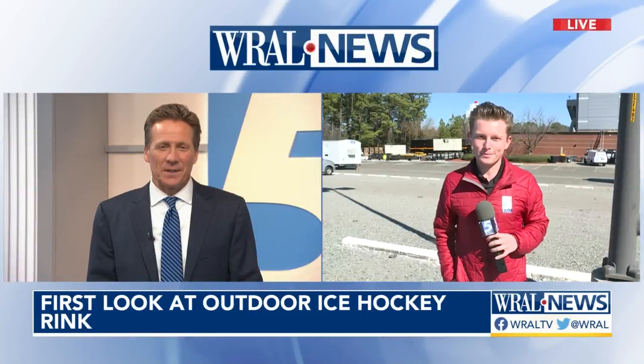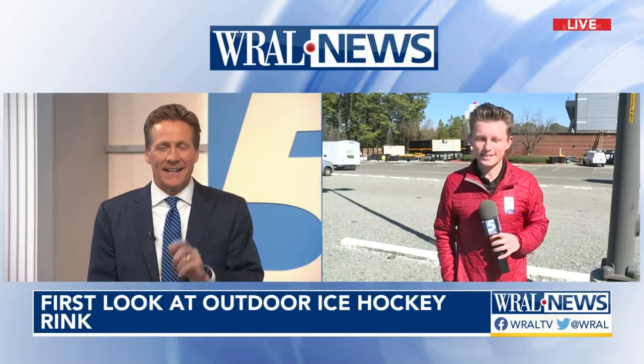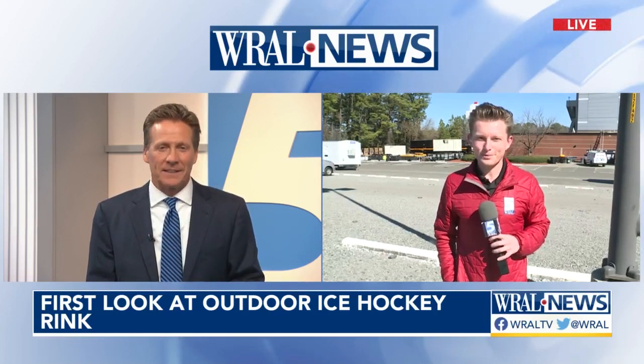Well, I look forward to it. I'm glad it's not this week because we're going to reach almost 70 degrees — not good for the ice. So a week from Saturday. All right, Brett Neese live at Carter-Finley Stadium, thanks.